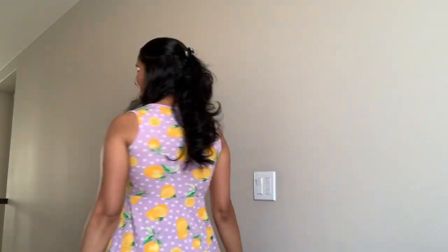Outfit number two is this dress I got at Walmart. It's a lavender dress with lemons on it — so cute! The lemons just scream summer to me, like lemonade. I love the lavender color and how it works with the pop of yellow. I just have my bangle on, nothing special since I'm at home. It's a cute little sleeveless summer dress.